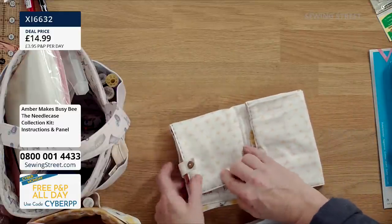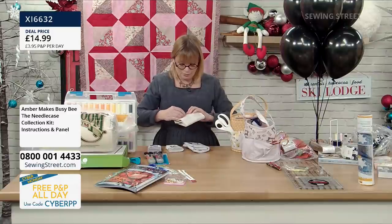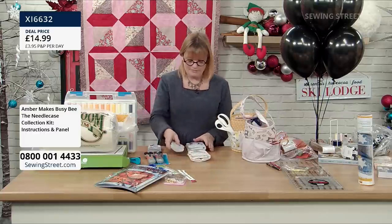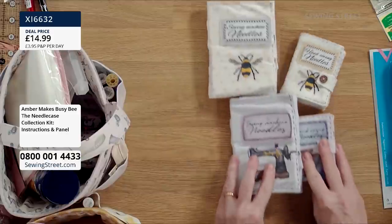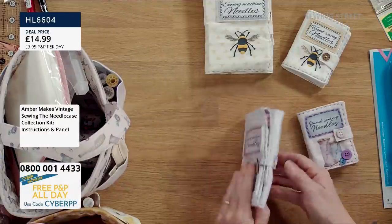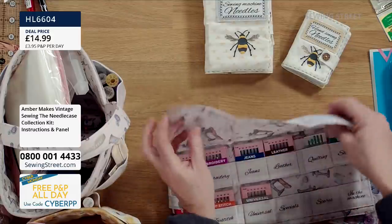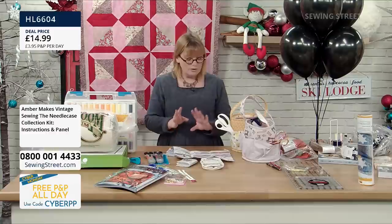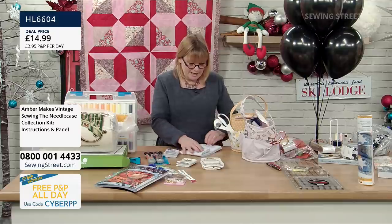Everything today is on pre-order. If you want to buy these you can already. There are two colourways: 'Busy Bee' if you like bees, and 'Vintage Sewing' featuring beautiful sewing machine prints. The graphics are up early so you can buy them — I've had a lot of people saying they want them and are worried they'll miss out. I'll talk more about it at 10 o'clock, but that's just to give you a little heads-up.